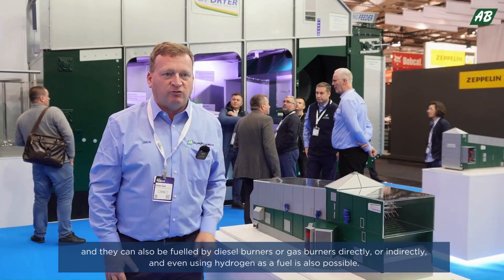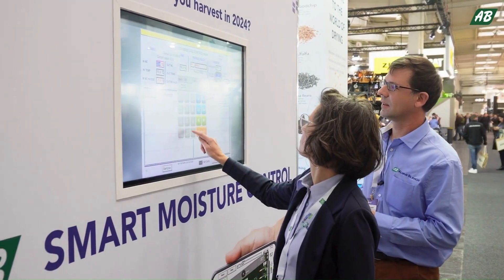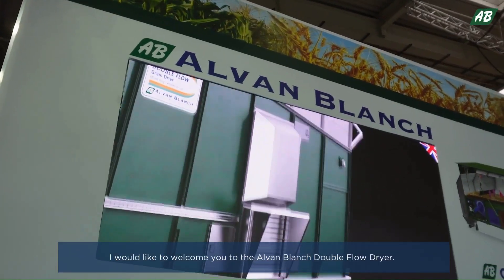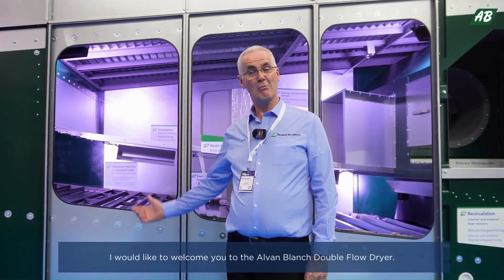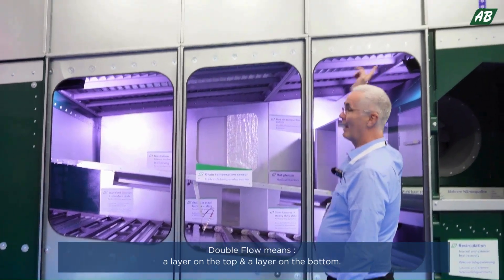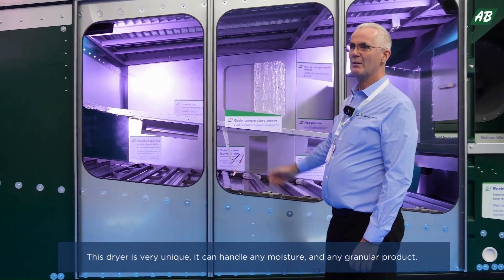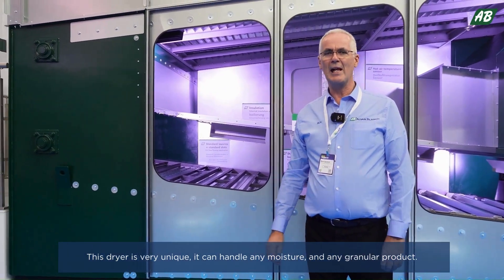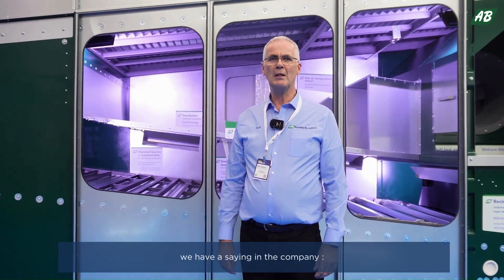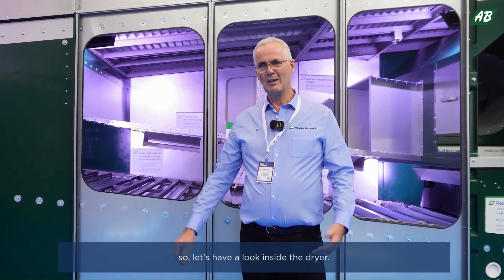Using hydrogen as a fuel is also entirely possible. Welcome to the Alvin Blanche double flow dryer. Double flow means a layer on the top and a layer on the bottom. This dryer is very unique — it can handle any moisture and any granular product. We have a saying in the company: if you can harvest it, we can dry it. Let's have a look inside the dryer.